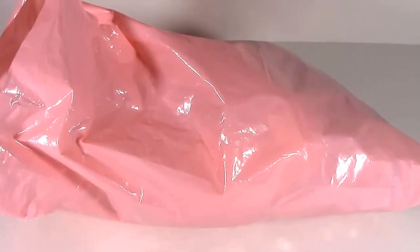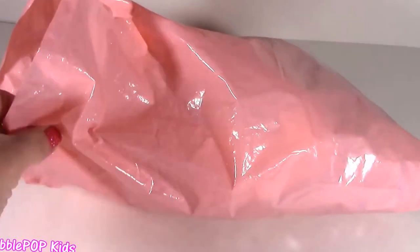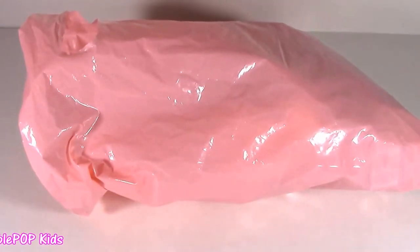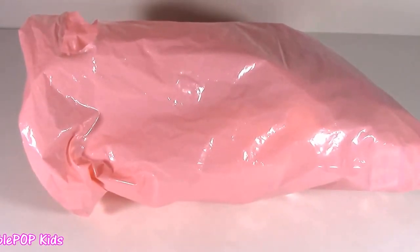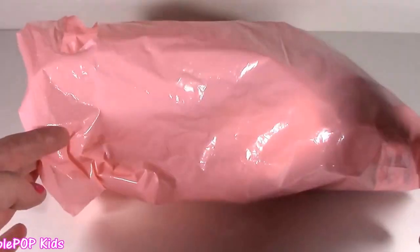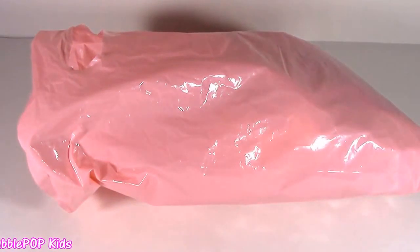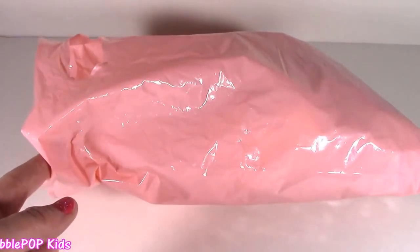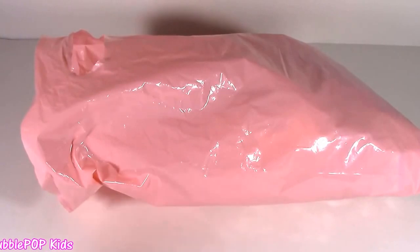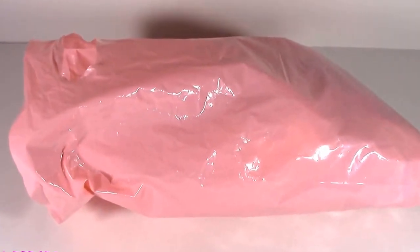Hey guys, Bubble Pop Kids here! Get ready for a super cute squishy haul right from this bag. I am so excited right now. My birthday is coming up on the 29th of April and one of my friends — not Colleen, another one — she actually sent me a package of squishies. She sent me some of the cutest squishies. I took a little peek in this pink bag and I'm ready to reveal and see what we got.